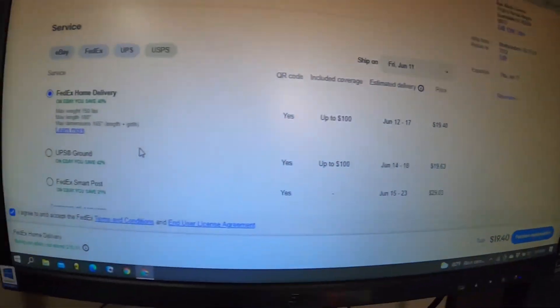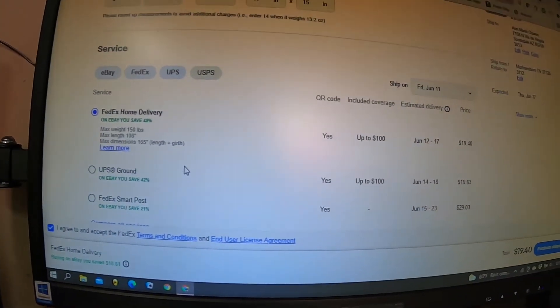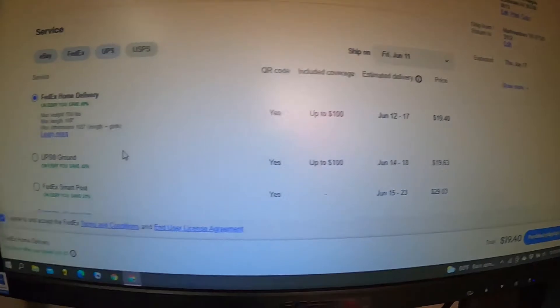There's no way to get a receipt from FedEx with the weight and measurements on it, and that's the bad part because you can't prove what you shipped it for. UPS Ground here — FedEx Home Delivery is $19.40 and UPS Ground is $19.63.